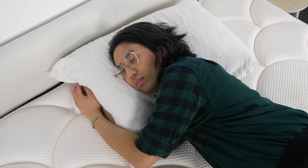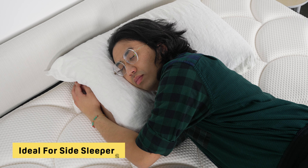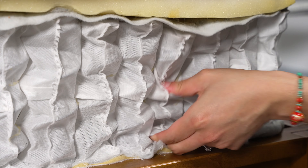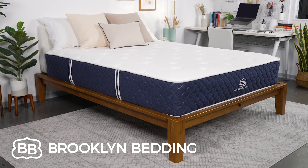We found this bed to be great for all sleeping styles, but it was a real standout for side sleepers on our testing team. That deep plushness combined with the targeted support from the zoned coils really makes this the perfect bed for side sleepers.